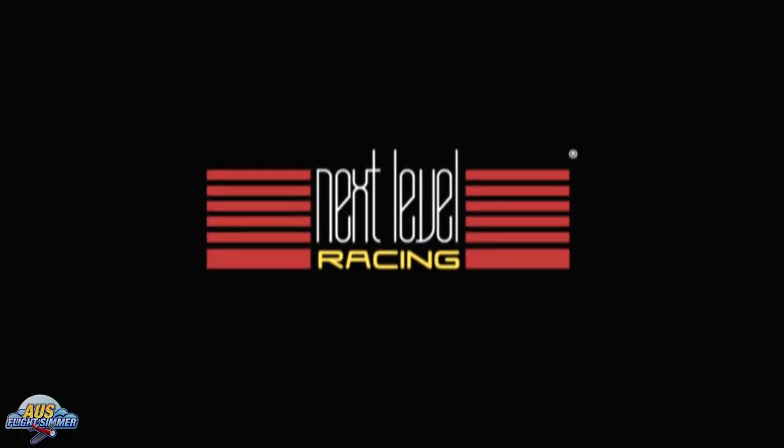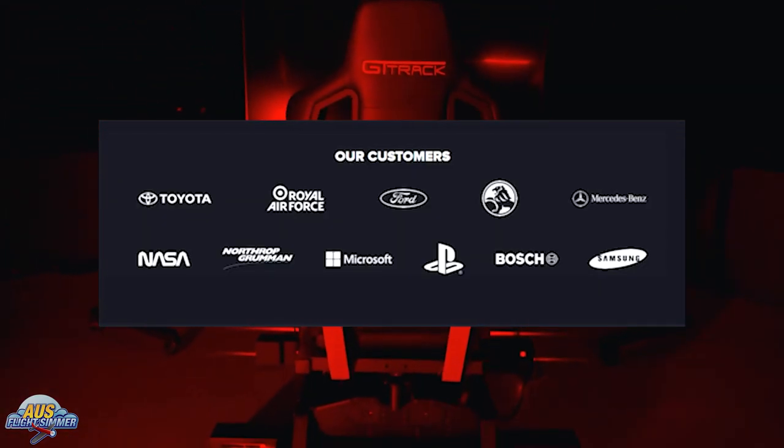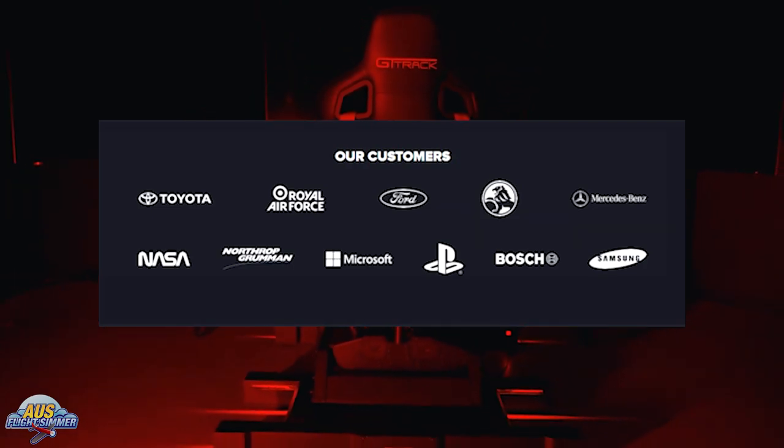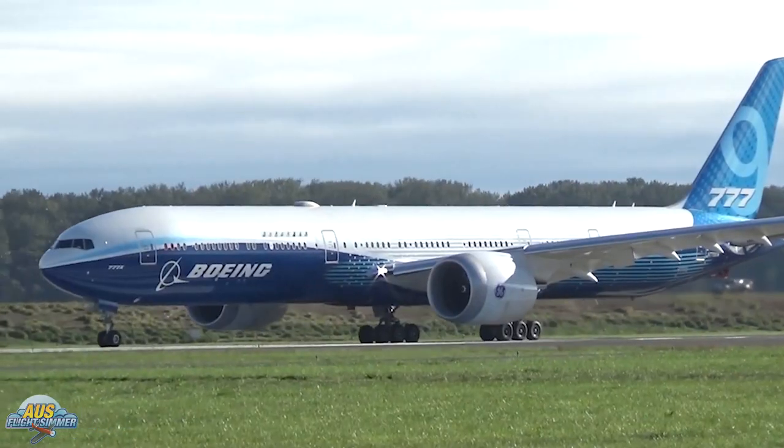This gives me a chance to showcase to you guys in detail what this cockpit has to offer. Next Level Racing, founded in 2009, is a leading simulation brand with a revolutionizing simulation product range. The team focuses on innovation and quality to meet the demanding needs of sim racers, flight simmers, and gamers alike. Their commercial customers include NASA, Mercedes-Benz, PlayStation, and Northrop Grumman, and they have partnered with companies such as Boeing.